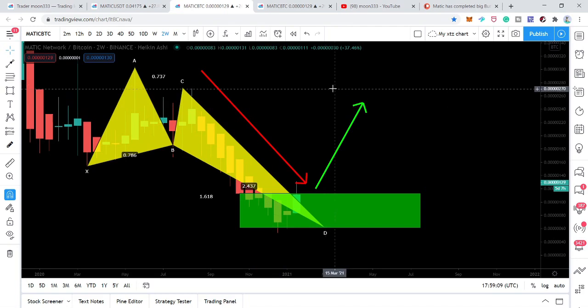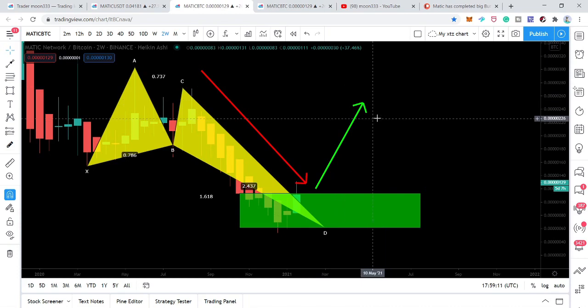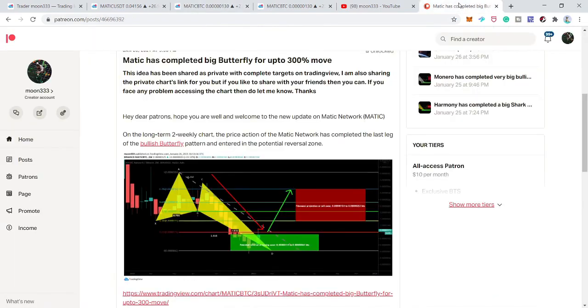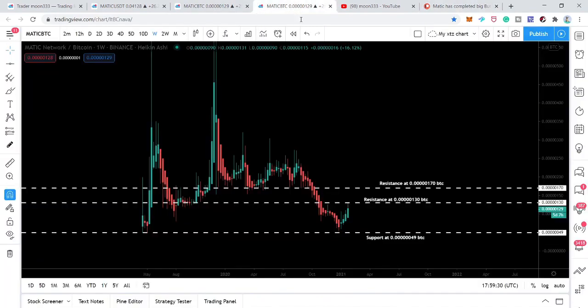If you would like to follow the buying and sell targets as per the Fibonacci sequence of this bullish butterfly pattern, you can find those targets on the Patreon. The link is in the video description, and you'll also find many other trading ideas there.